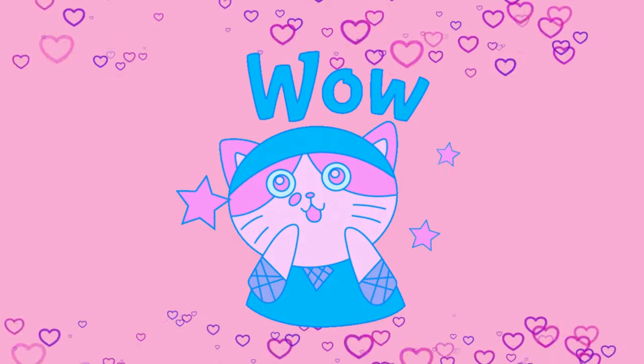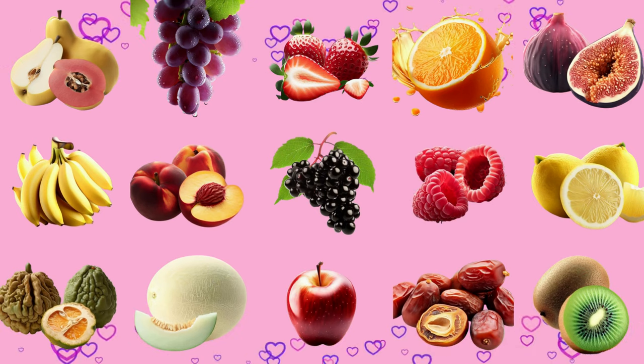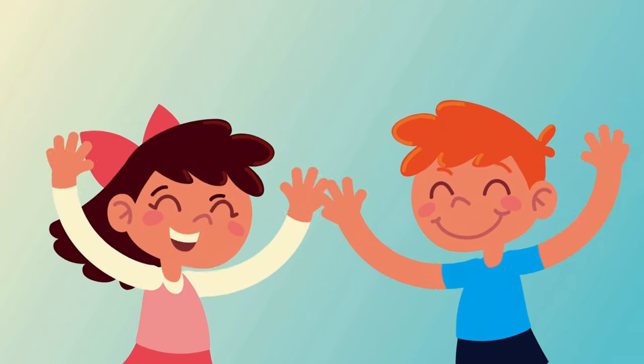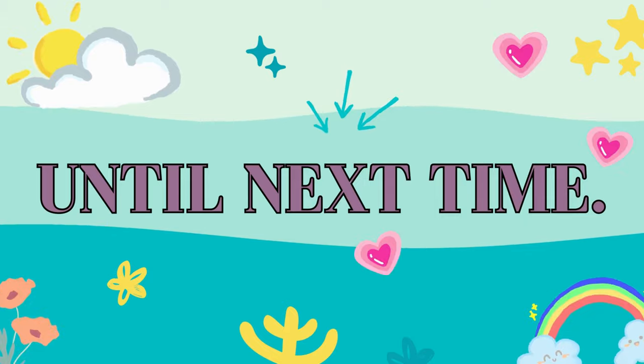Wow! You fruitfully completed our quiz. Whether you got them all right or just a few, you did very well. Keep having fun and remember, fruits are not just yummy but also super healthy for you. Thanks for playing our fruit quiz today. If you had fun, give us a thumbs up and don't forget to eat your fruits. Until next time, stay sweet and juicy!